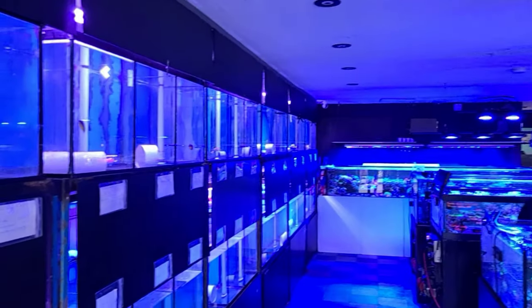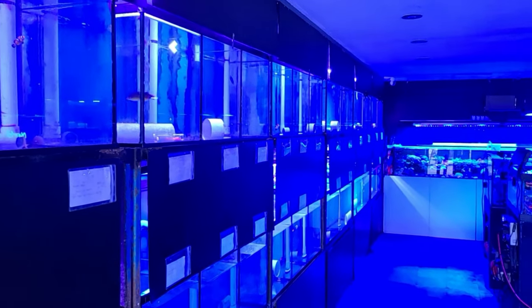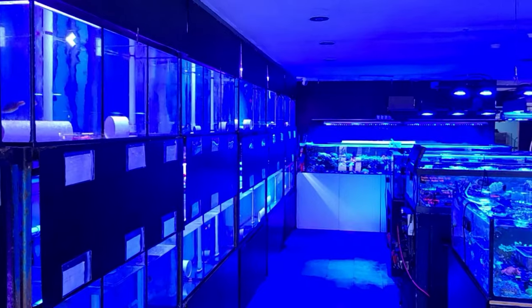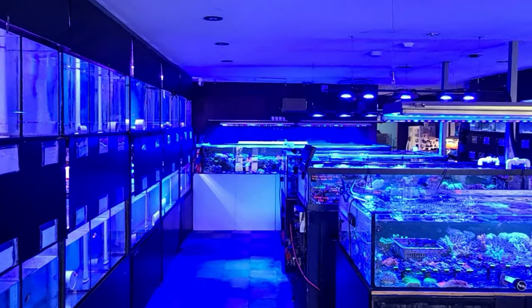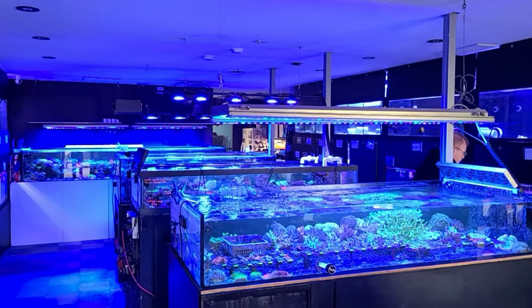As you enter the store, you're met with a blue hue that signifies a true reef store. A beautiful display tank and marine fish line the walls of the store, with three central tanks that contain all of the coral.